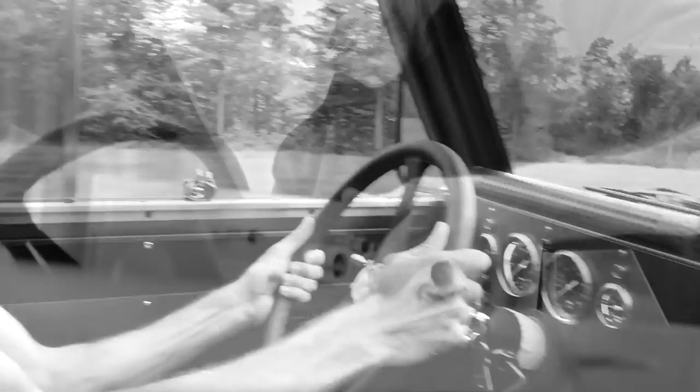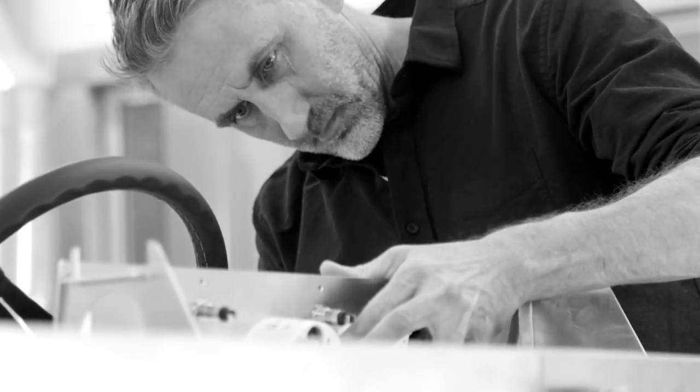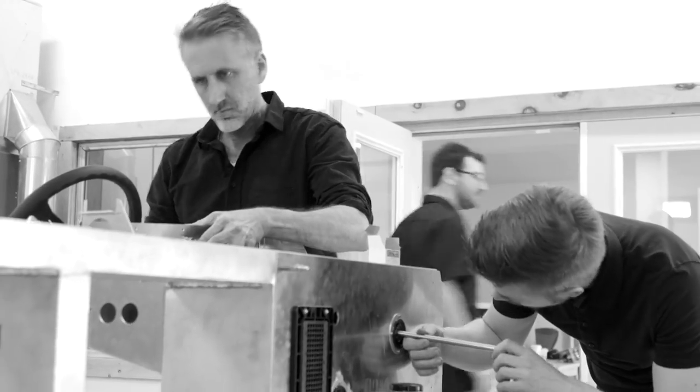I'm Robert Bollinger, founder of Bollinger Motors. I used to draw cars all the time when I was a kid. Back then I remember wanting my own car company for some reason.